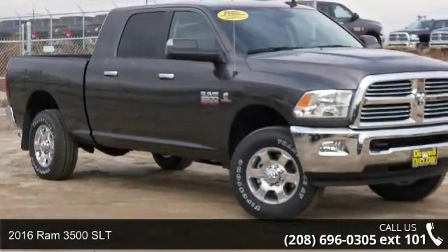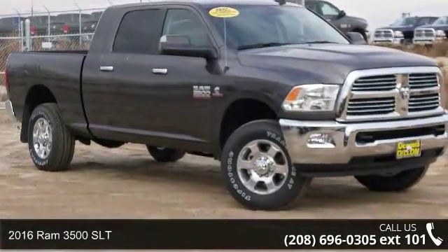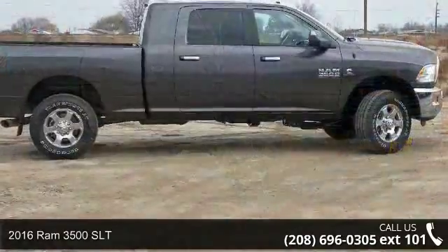Step into the 2016 Ram 3500 SLT. This may be the set of wheels you've been looking for.